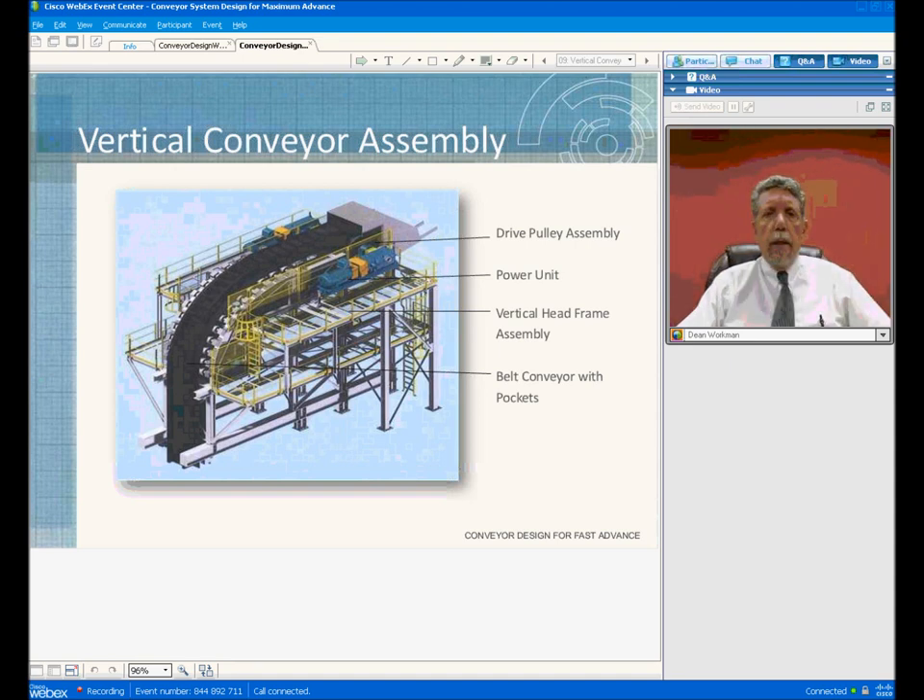Another component of the conveyor system is the vertical conveyor. What is shown in this slide is the head section of the vertical conveyor — this is the S-type conveyor, and this unit would be located on the surface. The drive pulley assembly is located at the head, which is also the discharge pulley. You have the power unit, which can be a single or dual power unit, one on each side of the drive pulley. This is the head frame — these are modular units, fabricated structural steel components that can be shipped and assembled easily.